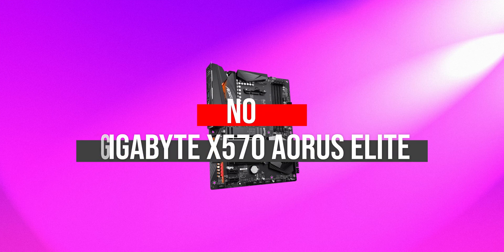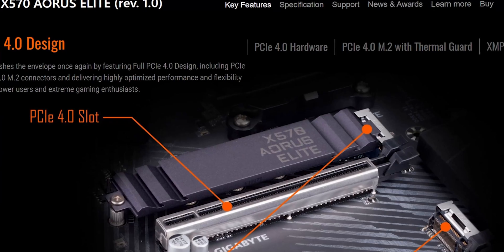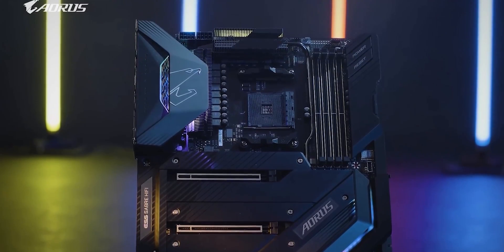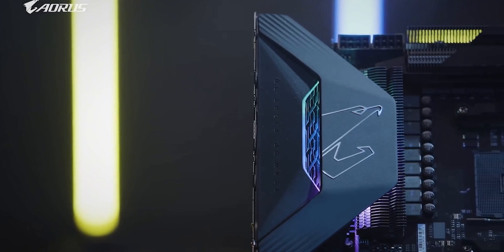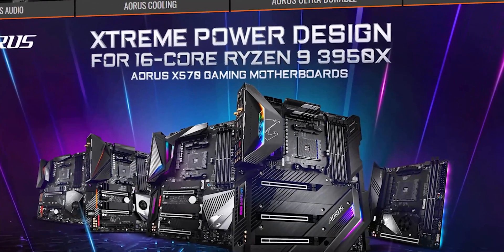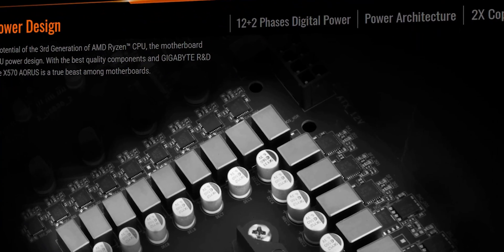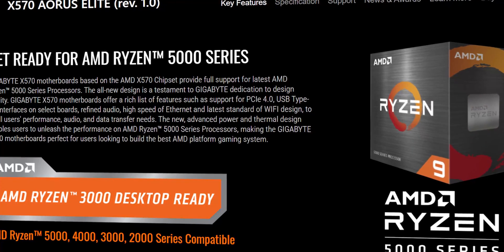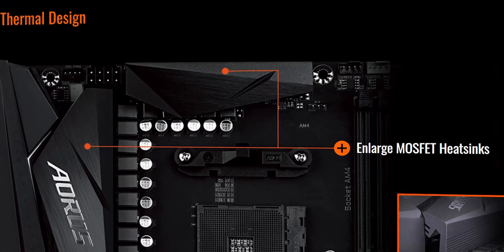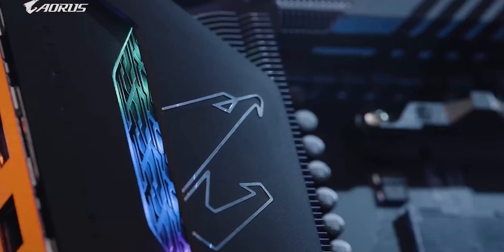Number 2: Gigabyte X570 Aorus Elite. The next motherboard on the list of compatible motherboards with Ryzen 5 3600 is the Gigabyte X570 Aorus Elite. Gigabyte has always stayed ahead of the curve with numerous quality releases over the years, mastering their craft for computer gaming fans worldwide. This motherboard has superior versatile processor compatibility, capable of hosting AMD third-generation Ryzen, second-generation Ryzen, and second-generation Ryzen with Radeon Vega graphics.